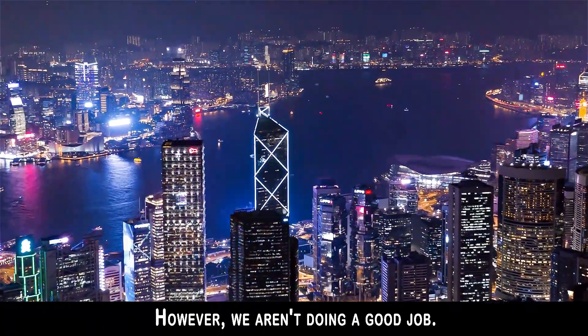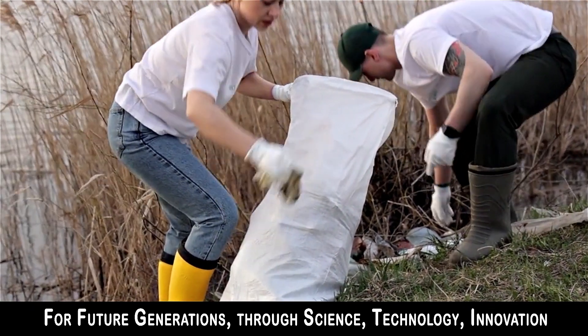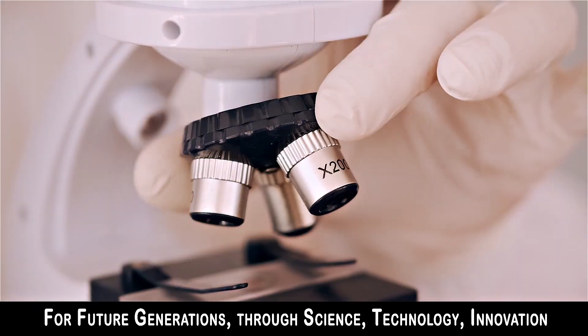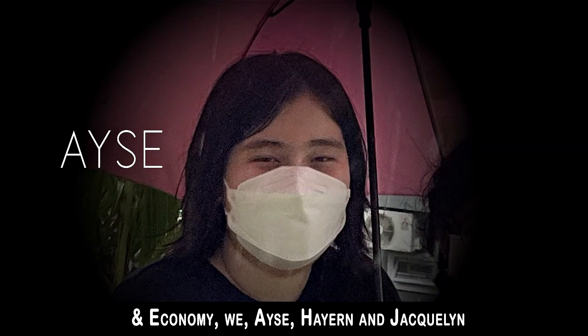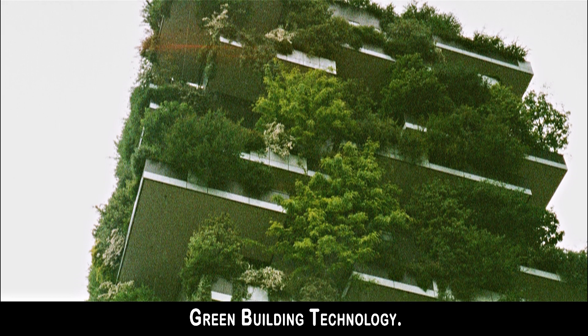However, we are doing a good job. Therefore, through our topic of sustainable planetary health for future generations through science, technology, innovation and economy, we — Ayshe, Hayen, and Jacqueline — representing SM Stella Maris Pudu, will be discussing about green building technology.